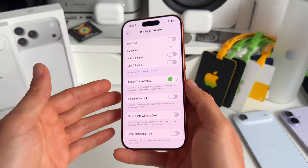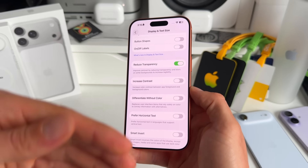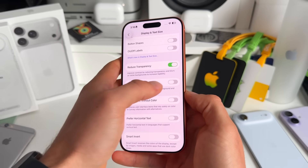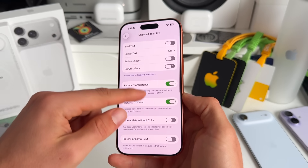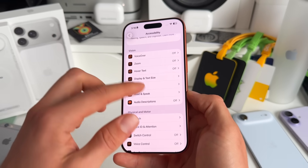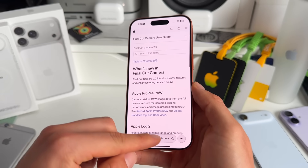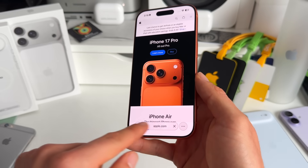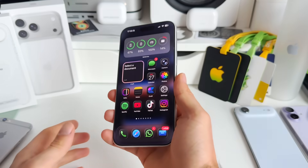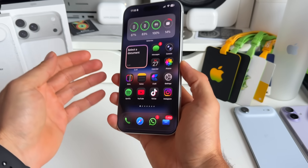The second option just underneath is Increase Contrast, which adds another layer of reduced transparency. When you toggle this on, contrasts increase to make things even more readable — you can see that in the Control Center, in Settings, and inside apps like Safari, where the Liquid Glass design is more or less diminished. I personally love the new Liquid Glass design and think it looks amazing and is future-proof.